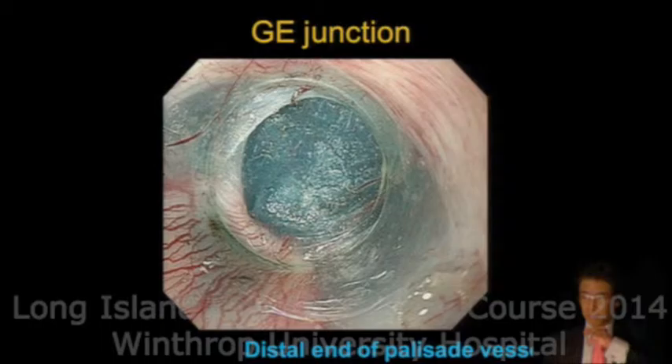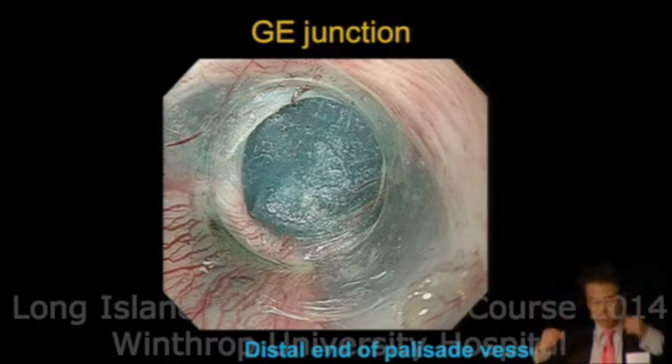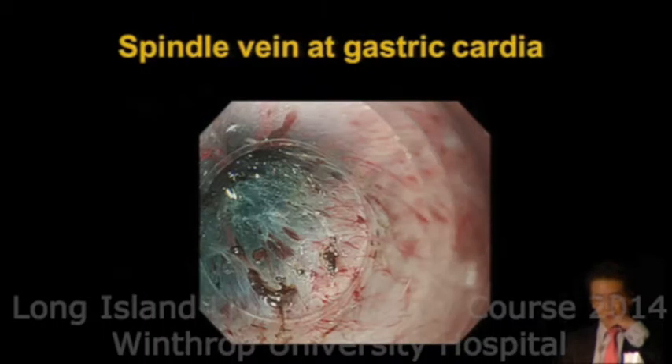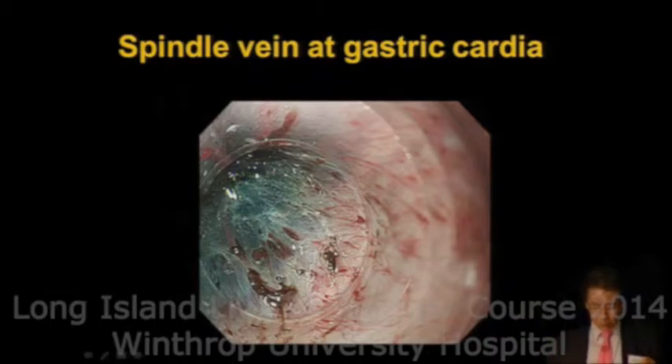Once we get into the gastric cardia, the submucosal space promptly widens, confirming we are in the stomach. There is more vascularity in the gastric cardia — we call them spindle veins. This is very characteristic of the gastric cardia.